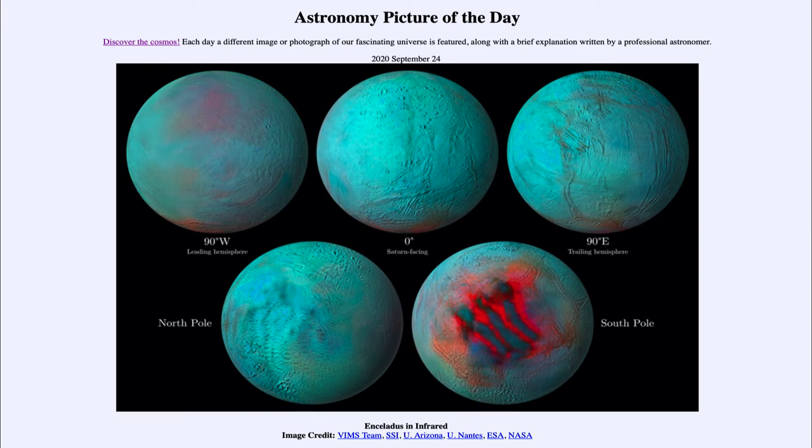That is something astronomers are still studying. One of the things they're interested in is that because Enceladus does have liquid water below the surface, it could possibly have conditions that are suitable for life down below. So it would be interesting to continue studying the images that Cassini left us with, to better understand the possibility for life.